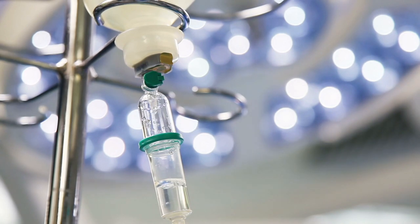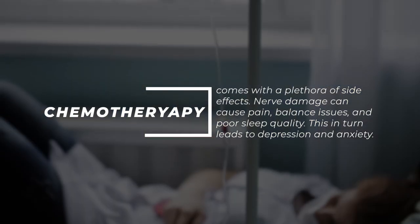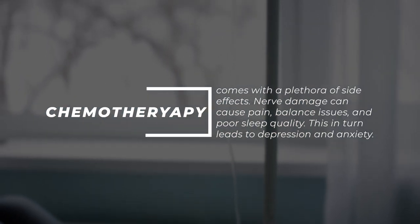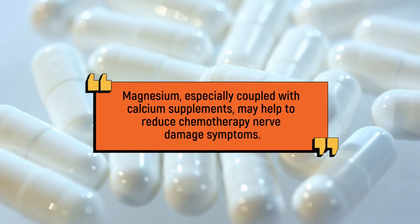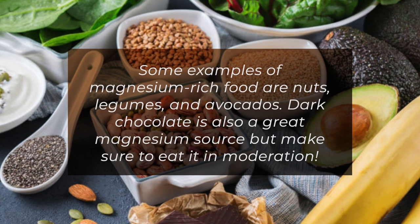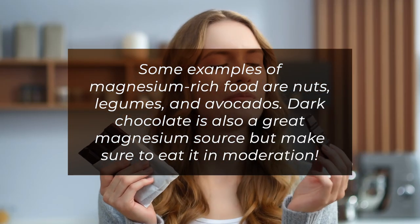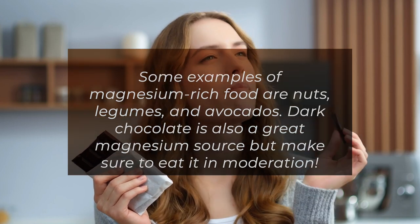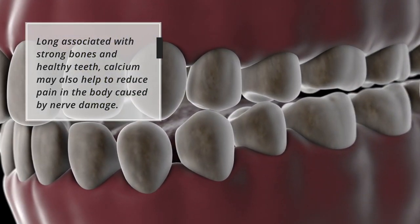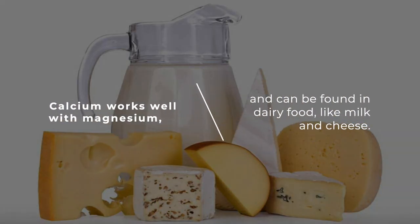Dealing with chemotherapy-related nerve damage can be tricky. Chemotherapy comes with a plethora of side effects — nerve damage can cause pain, balance issues, and poor sleep quality, which in turn leads to depression and anxiety. Magnesium, especially when coupled with calcium supplements, may help to reduce chemotherapy nerve damage symptoms. Some examples of magnesium-rich foods are nuts, legumes, avocados, and dark chocolate — though make sure to eat it in moderation. Calcium, long associated with strong bones and healthy teeth, may also help to reduce pain caused by nerve damage, and works well with magnesium. It can be found in dairy foods like milk and cheese.